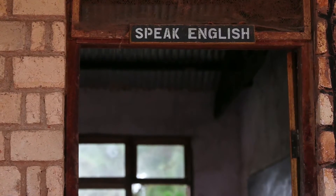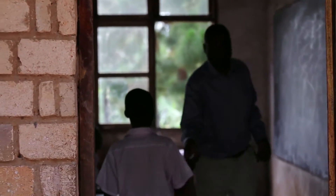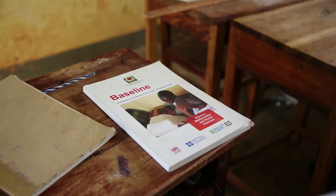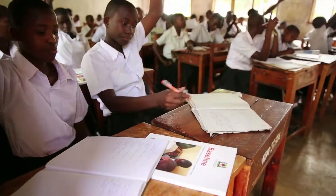Recognizing the need for a program to address the language barrier, the British Council, in association with VSO and the Ministry of Education, Science, Technology and Vocational Training, revitalized a course for Form 1 students, which was funded by UK Aid.